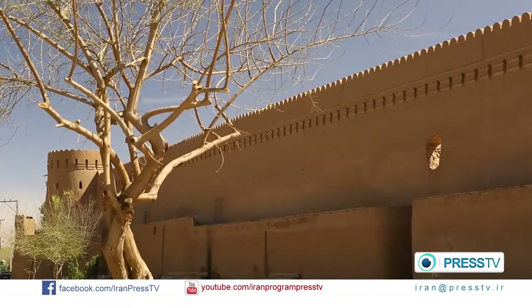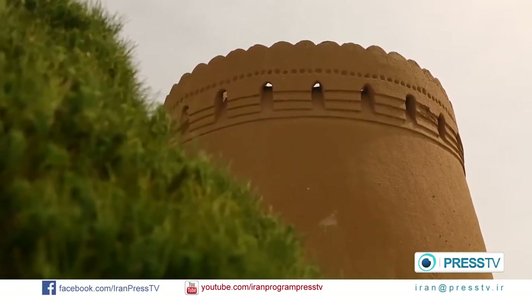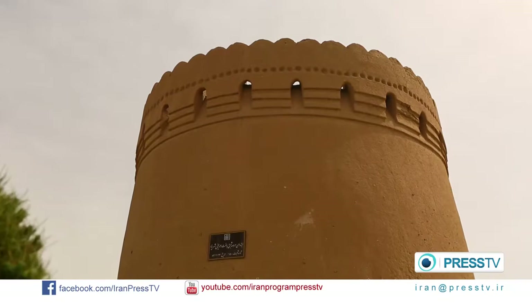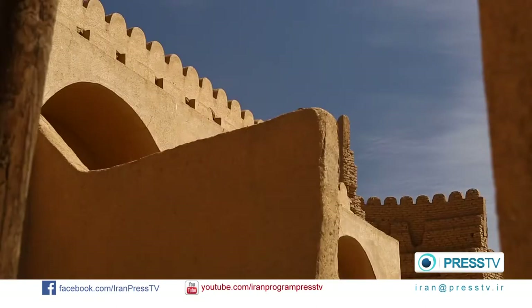Yazd City is regarded as one of the driest cities of the country. During the summer days, the temperature goes up to 40 degrees centigrade. It rarely rains or snows in Yazd. In winter, the weather is mild and sunny, almost with no humidity.